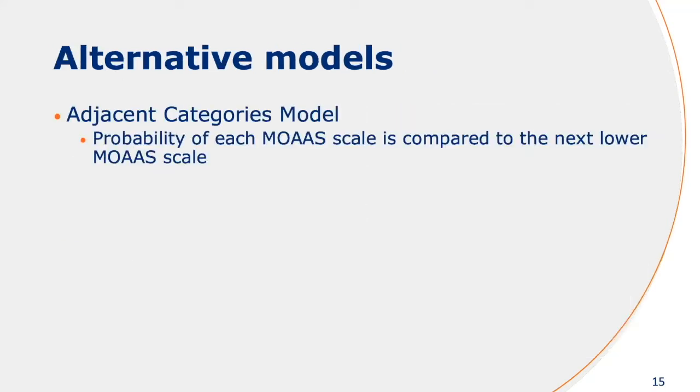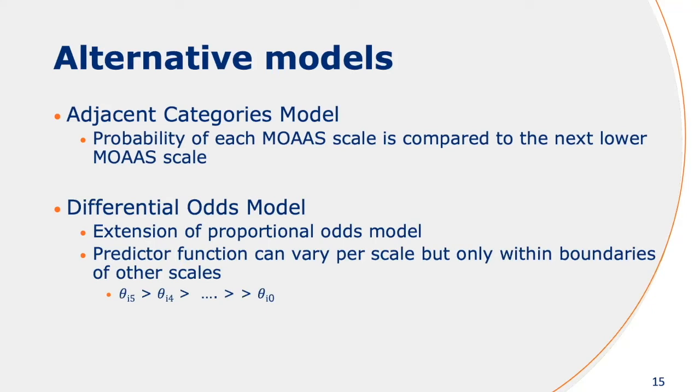There are other types of models also out there. You have the adjacent categories model, which is not predicting the cumulative probability but basically compares the probability to the next lower category. And then you also have the differential odds model, which is basically the same as the proportional odds model but you enforce your predictor function to be higher or lower than the next or lower category, which gives a bit more flexibility to the model.